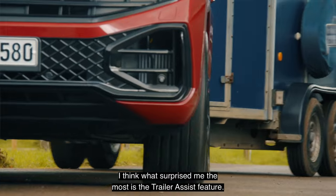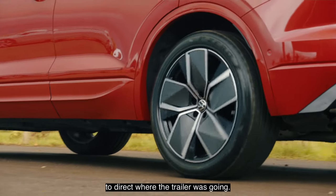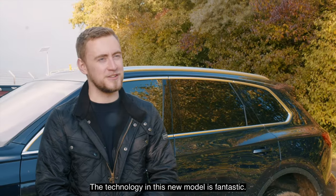What surprised me the most is the trailer assist feature. It was actually quite intuitive using the electric mirror control to direct where the trailer's going. The technology in this new model is fantastic.